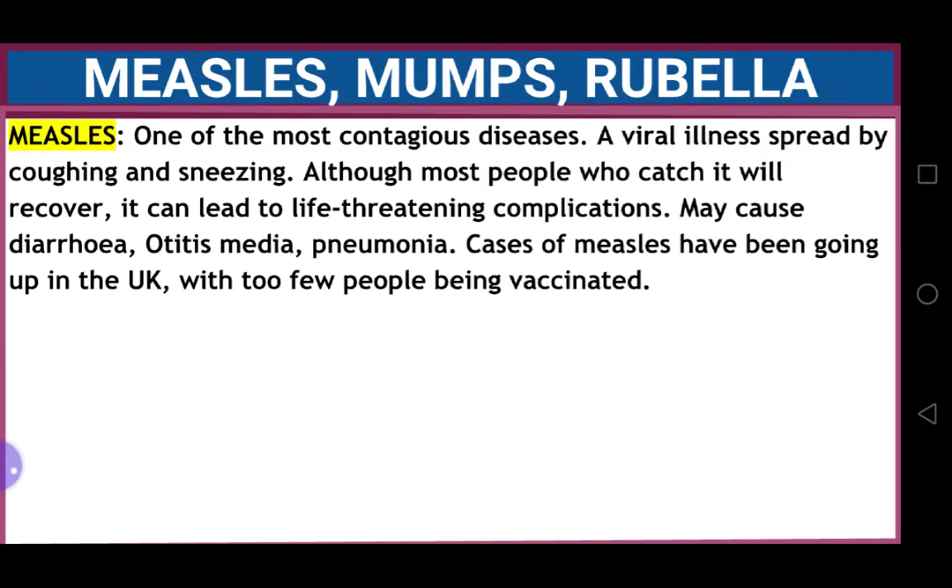Measles is one of the most contagious diseases. It's a viral illness spread by coughing and sneezing. Although most people who catch it will recover eventually, it can lead to life-threatening complications. It may cause diarrhea, otitis media, and pneumonia.